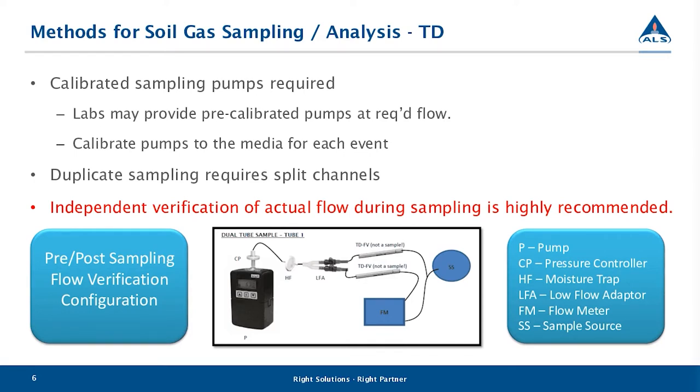In order to draw a known volume of air through the tube, a pump is normally employed. ALS Vancouver supplies clients with calibrated pumps, and we configure the sampling train to the exact configuration we're provided with. In some cases we work with partners who have their own pumps or pumps obtained from a third party. It's critical in all cases that calibration be conducted to the media that's going to be used — labs would normally supply a calibration tube with the sampling equipment. ALS Vancouver calibrates and verifies flows to the media prior to delivery.